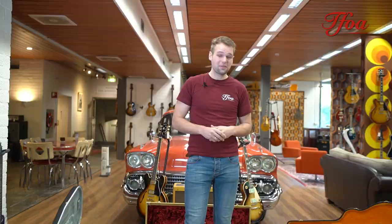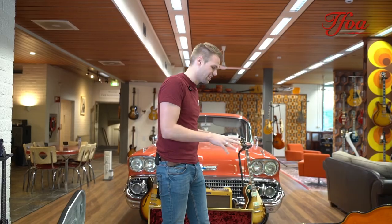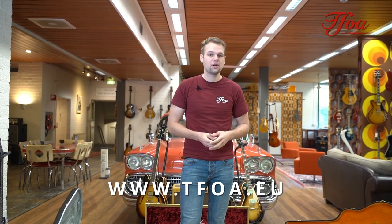So that was it for this week. I really hope you enjoyed the video and the guitars. I really enjoyed selecting these guitars because every guitar here has a story. If you want more information, like I said, go check out the website and go check out our demos.